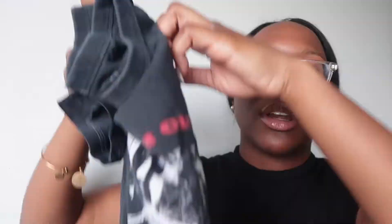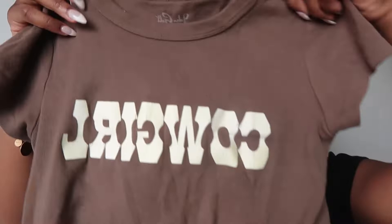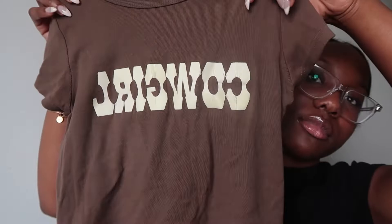I haven't worn the Radio Silence tee in a while, so I'll probably put it to use soon. My next graphic top is one of my favorites — this will always be one of my favorite tops. It's actually my boyfriend's favorite top from Brandy Melville because he doesn't understand my obsession but he loves this top. It says 'Cowgirl' — it's just like a little baby doll top and I am absolutely obsessed with it.